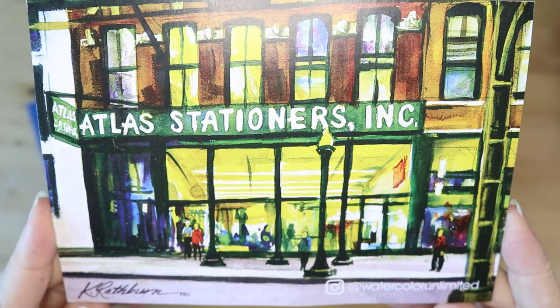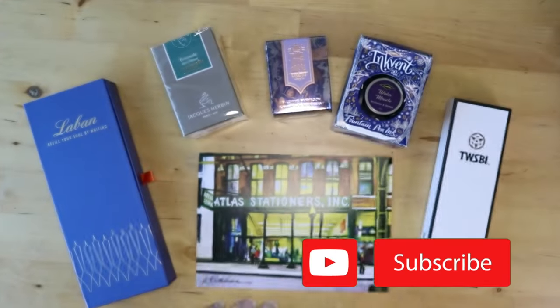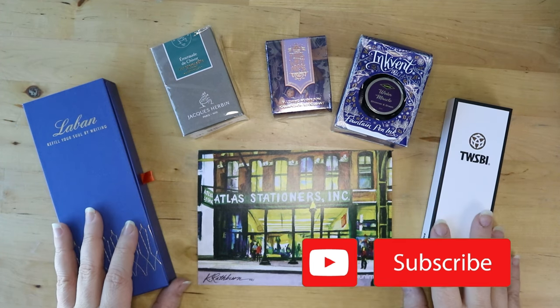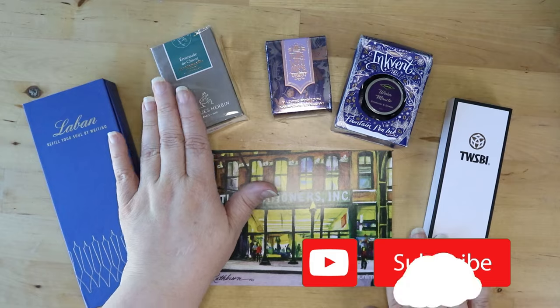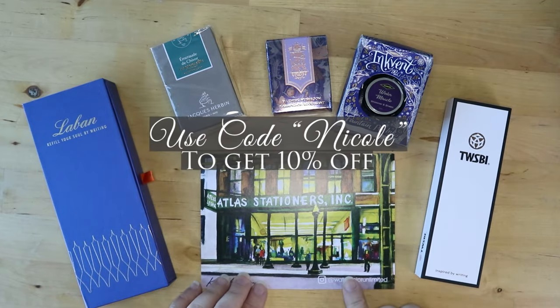Welcome back lovelies. Today we have three new pens. They came in two different packages. The first one we have a Le Bon, a Twisbi, and some gorgeous inks. And if you stay tuned to the end, you'll see the second package that arrived.